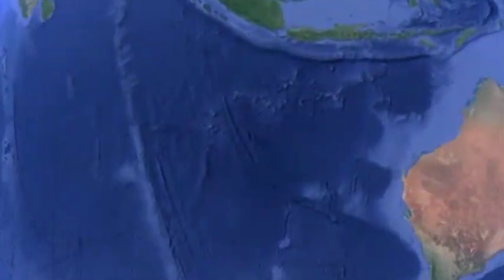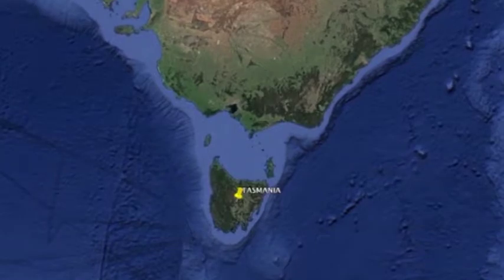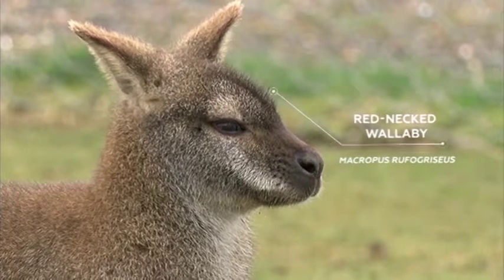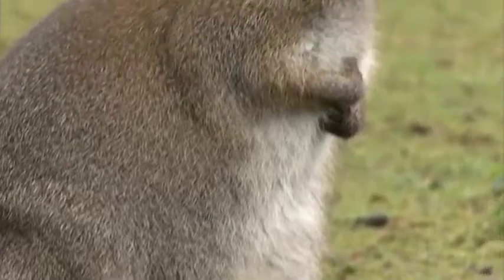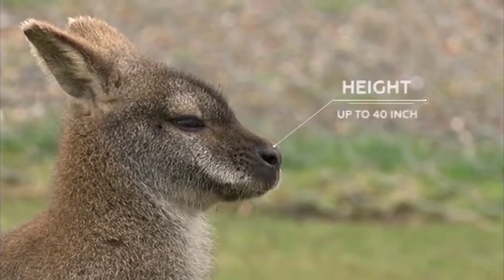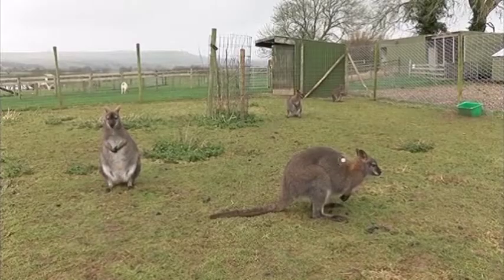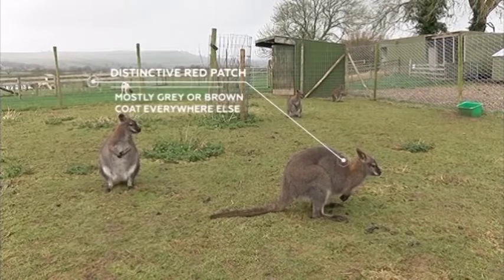Today we're going to experience an animal usually found in the opposite hemisphere — more specifically in Tasmania — but there's nothing devilish about these guys. The red-necked wallaby is closely related to the kangaroo but much shorter, at around half the size, with mostly brown or gray fur and a distinctive patch on their upper back. Red-necked wallabies first arrived in the UK in zoos and private collections.